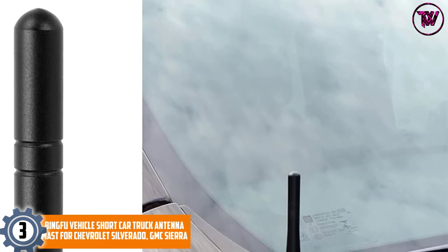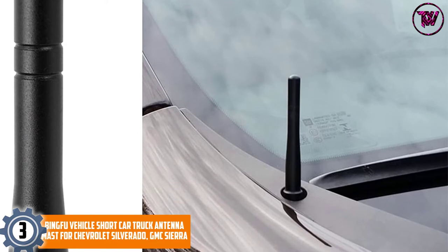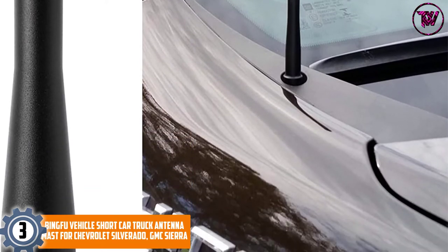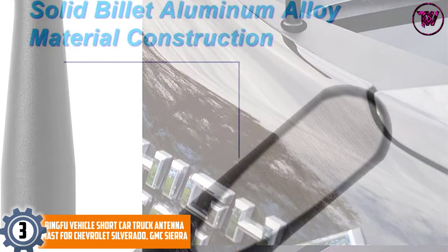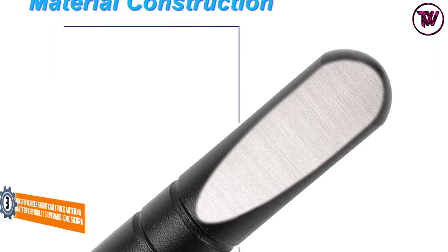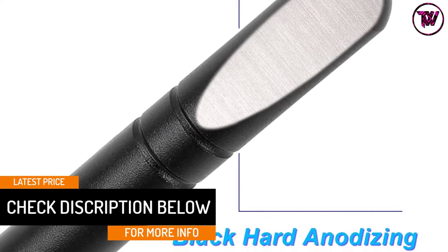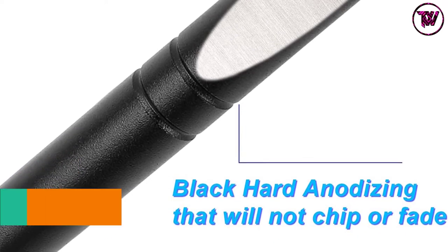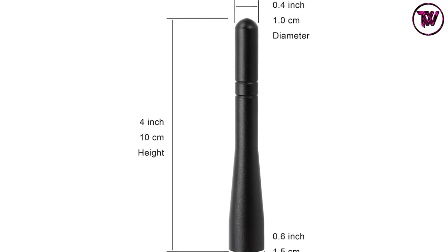At Number 3: Bingfu Vehicle Short Car Truck Antenna Mast for Chevrolet Silverado and GMC Sierra. This car truck antenna by Bingfu comes at an affordable price compared to similar models. It is optimized for off-road trucks and vehicles with hood-mounted antennas. The antenna is 100 millimeters in length and is compatible with most trucks and cars, including 2002-2021 Chevrolet Trailblazer, 2004-2021 Chevrolet Colorado, 2000-2006 Chevrolet Tahoe, 2013-2021 Chevrolet Spark, and more.